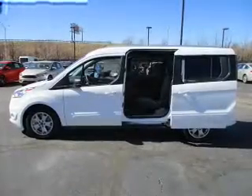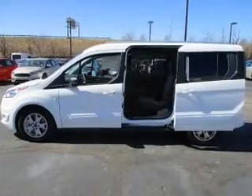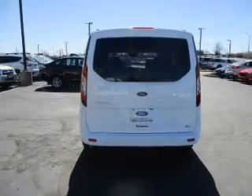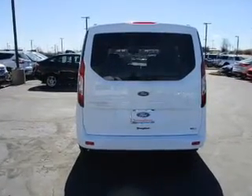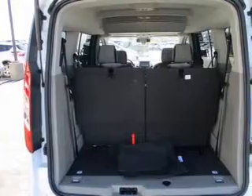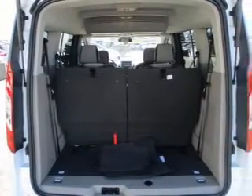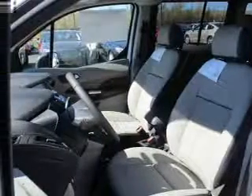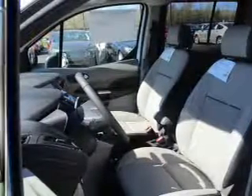Inside you'll find internet connectivity, a third row seat, Bluetooth connectivity, Sirius XM satellite radio, digital audio input, steering wheel controls, rear temperature controls, curtain head airbags, driver airbag, and side airbags — great quality at a great price. Call or click to contact us today.